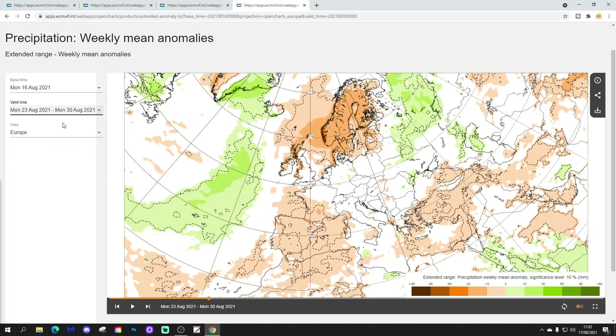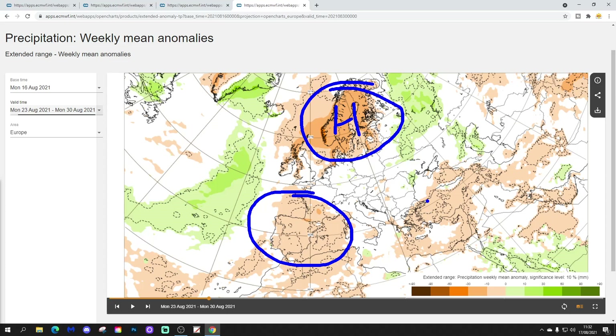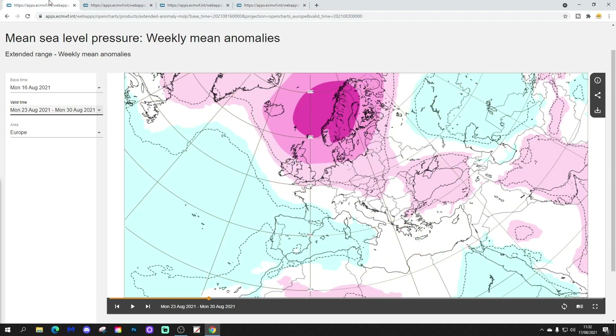Precipitation-wise for week two, the 23rd to 30th of August — you can clearly see where the Scandinavian high is sitting because that's where the driest weather is, up over Scandinavia. It's also drier than average down through the south-western part of Europe and the south-eastern part of Europe as well. Near normal precipitation through France and over towards the Black Sea, so a little bit more unsettled through those central portions. The UK looks a little bit on the drier than average side as well.